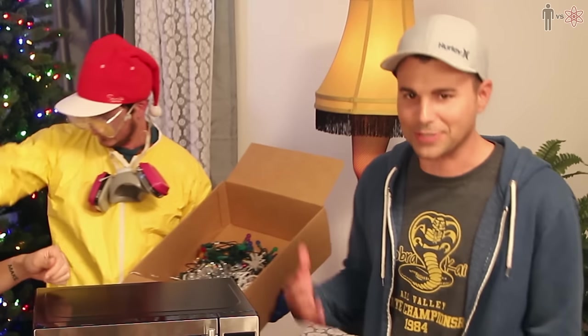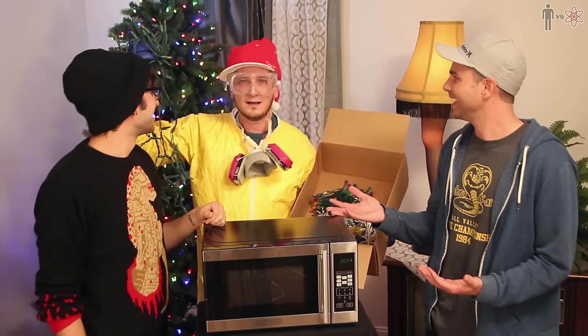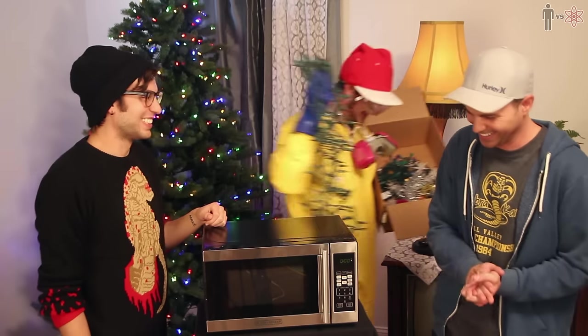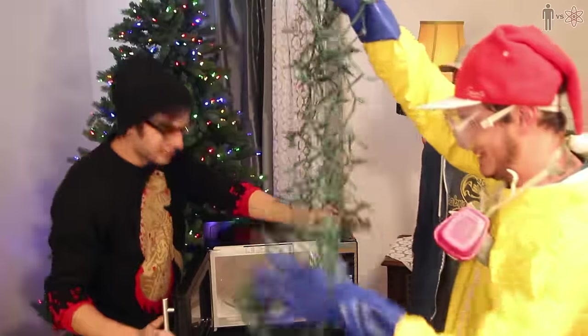I want to know where the protective gear is for your guests. We got sweaters on, we're fine. Experiment number one: Christmas lights in a microwave. What could go wrong?